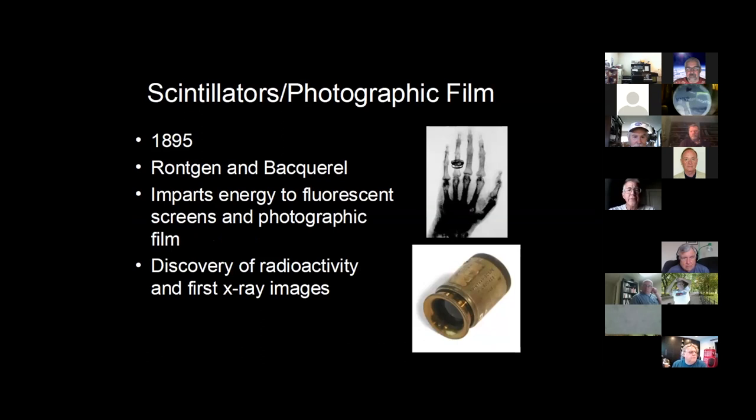It all starts back with scintillators and photographic film, back to 1895. Röntgen and Becquerel discovered x-rays and radiation respectively. It initially started with a screen of zinc sulfide. Zinc sulfide is a scintillator — when alpha particles strike it, they give the molecule enough energy to produce a flash of light. That was what Röntgen was using.